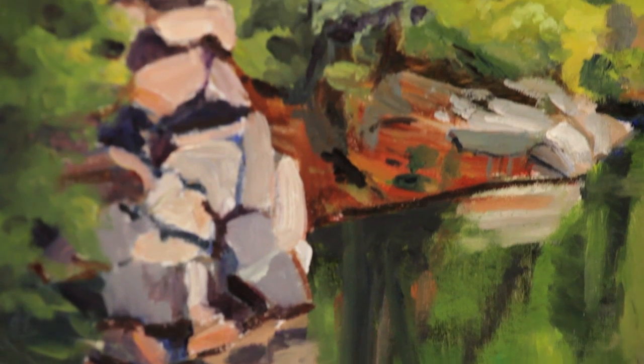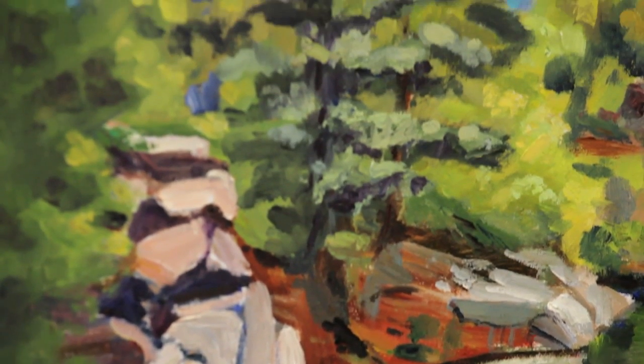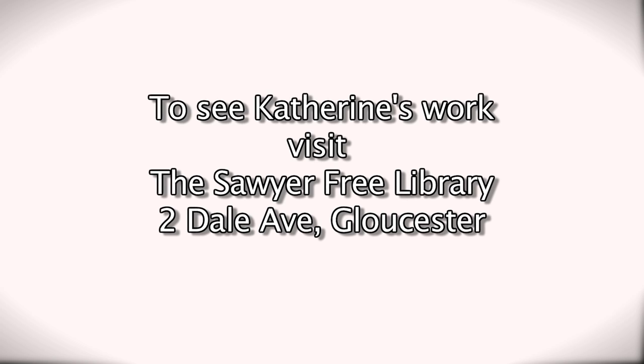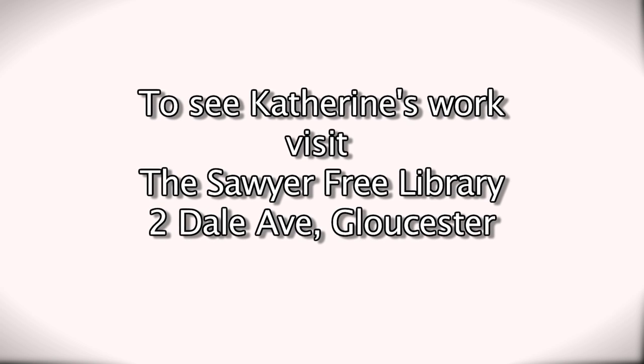When I paint, I go into a meditation and I don't know anything's going on around me, and I like that feeling. And then to get something that you like when you're done, it's very satisfying.